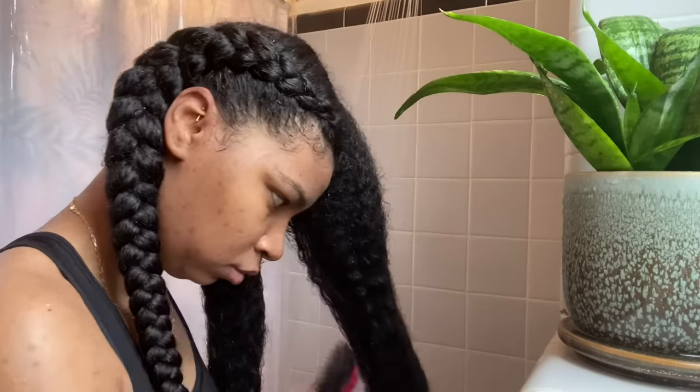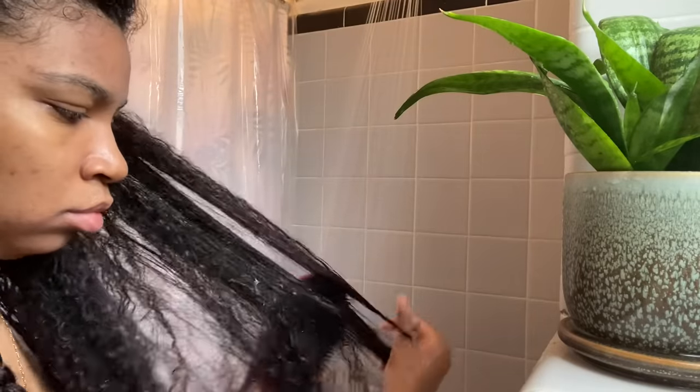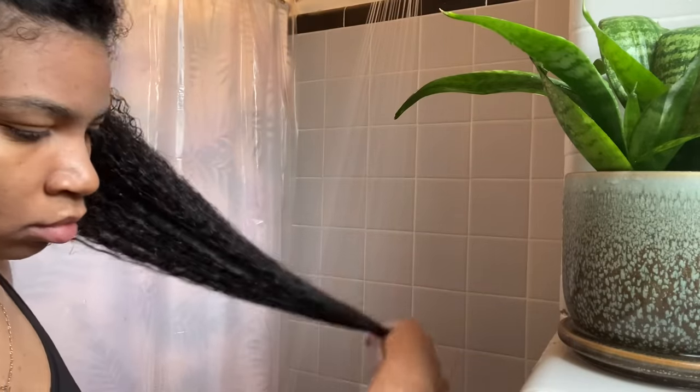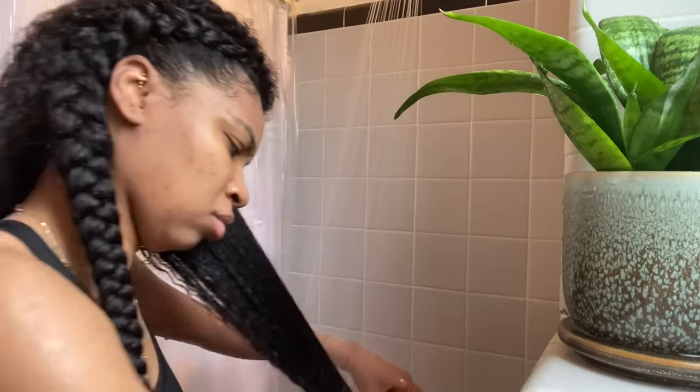I'm going to jump into the detangling and braiding. I already braided the other side — I wanted to show y'all how I detangle the hair and show you how the curls come to life after you use the proper products to get that moisture into the curl. I'm doing this with the conditioner still in, utilizing the running water whenever it's a little too knotty, working from the bottom all the way up to get the knots out.